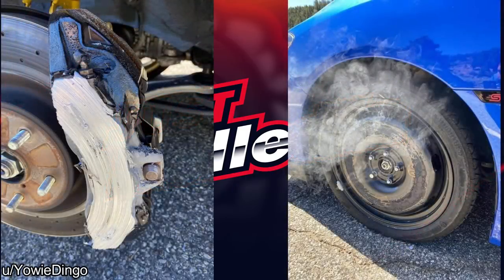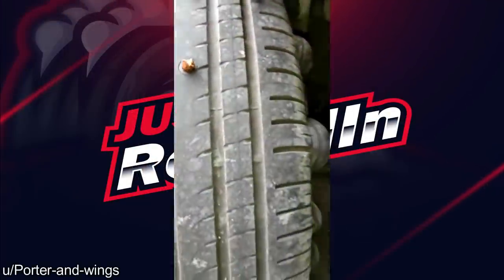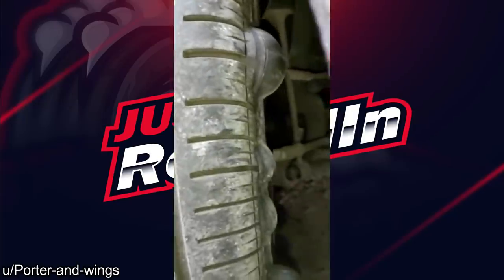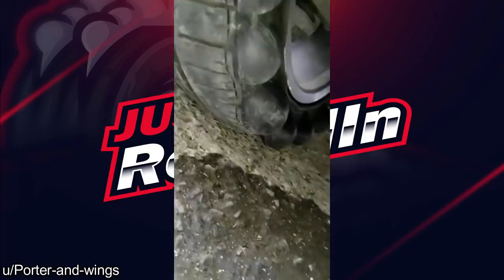Customer says he borrowed somebody's spare tire from a different car, then 5 minutes later realized something didn't seem right. I've seen some bad tires roll into the shop, but I honestly can't say I've seen any tire like this before. Let us know in the comments if you have.